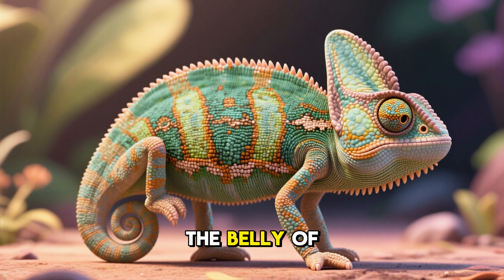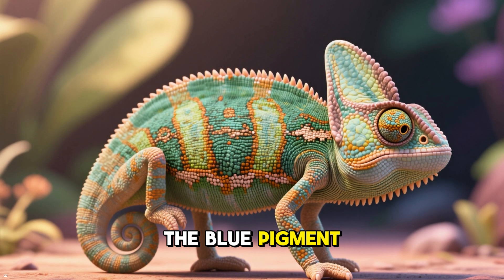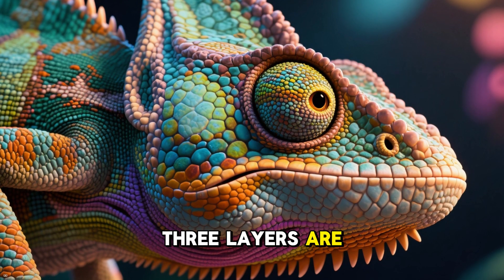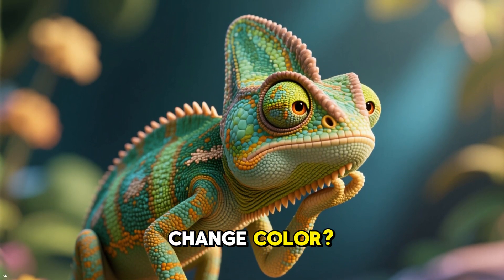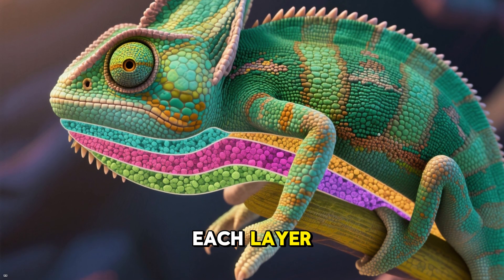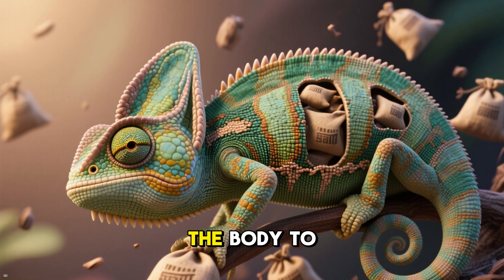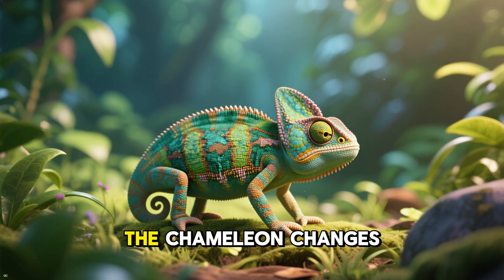It's just that some parts of the chameleon have more of one color than another. For example, the belly usually has more of the blue pigment, while the back has more of the yellow and red pigments. So how do chameleons change color? They actually change the amount of pigment in each layer by moving sacs of pigment from one part of the body to another. When the sacs move around, the color of the chameleon changes.